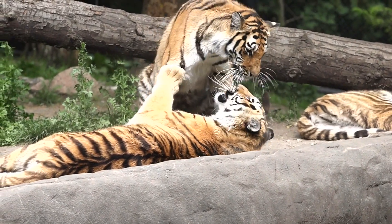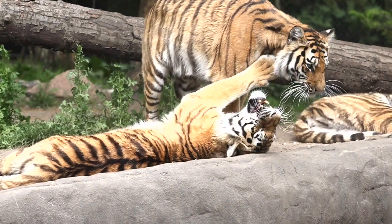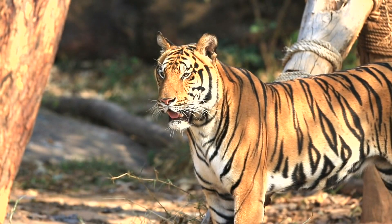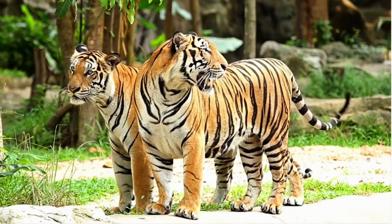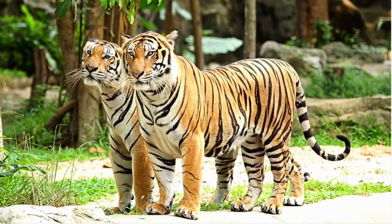Tigers are the largest and strongest species in the Felidae family. These cats are beautiful and majestic yet dangerous. They are most easily identified by their dark vertical stripes on orange-brown fur, with a lighter underside. Similar to a person's fingerprints, each has its unique pattern of stripes — no two tigers have the same stripes.